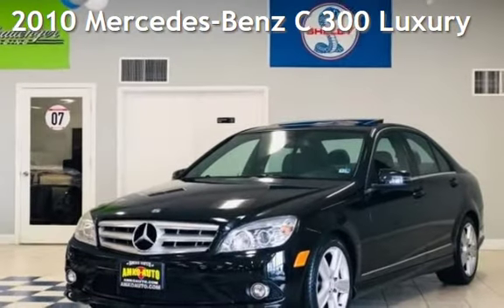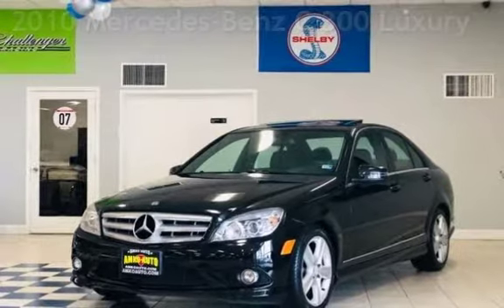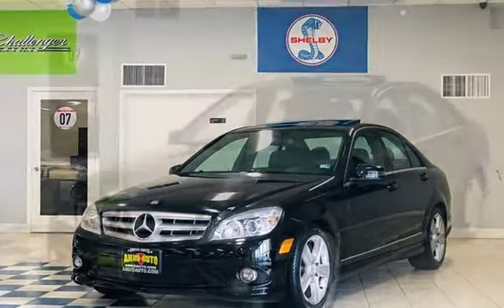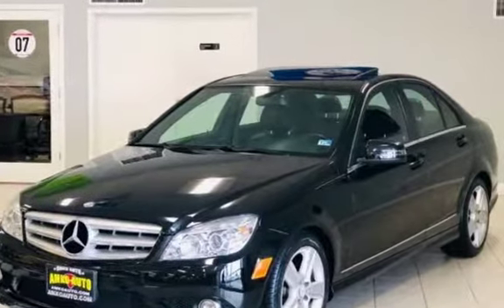Presenting a pre-owned 2010 Mercedes-Benz. This four-door sedan has a six-cylinder, 3.0-liter V6 engine, with rear-wheel drive and an automatic transmission.